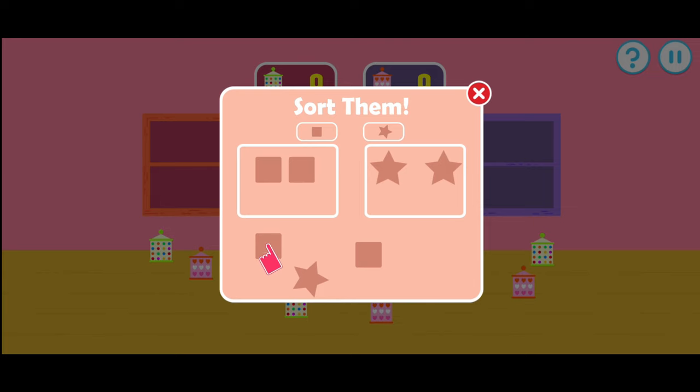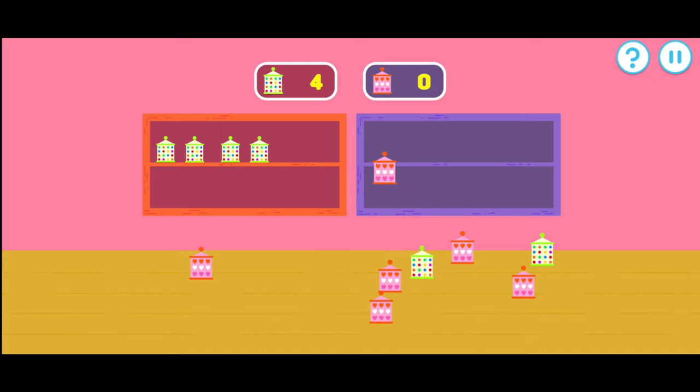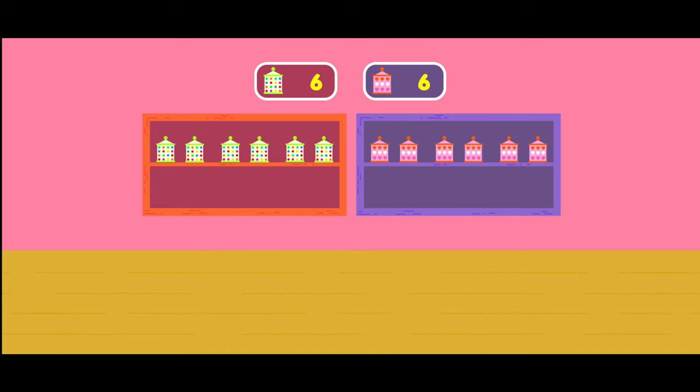Drag items into their correct place. Let's put these items onto the correct shelves. Remember to count along. Nice. Good work. Nice. Everything is back in place.